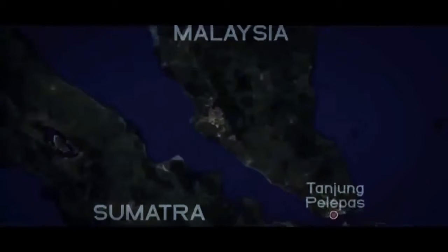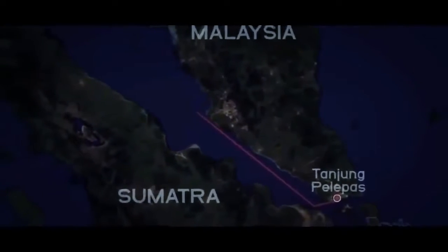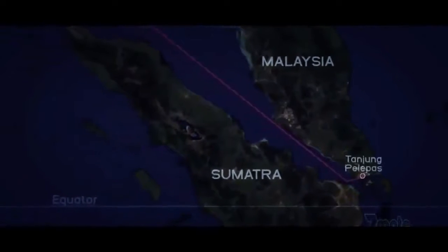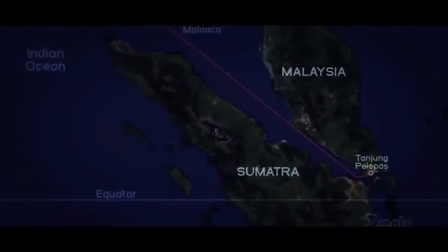The night has come and gone. It's been 24 hours since Emma Maersk left Malaysia. The pirates in the Strait of Malacca stayed away from the massive ship. Now she changes course and heads west into the vast Indian Ocean.